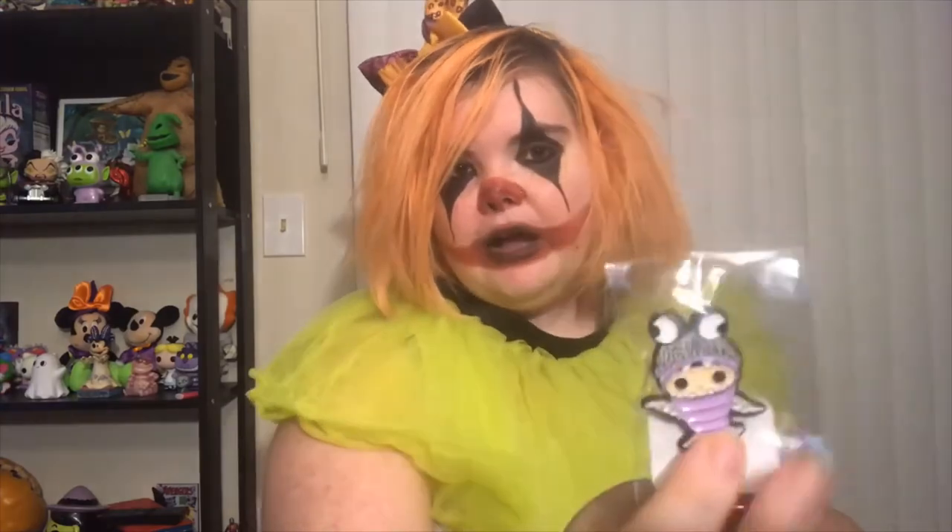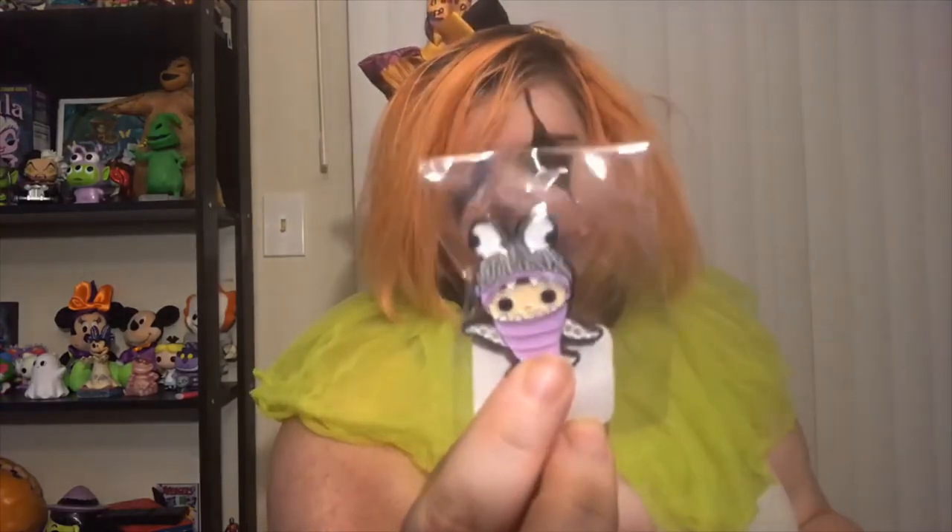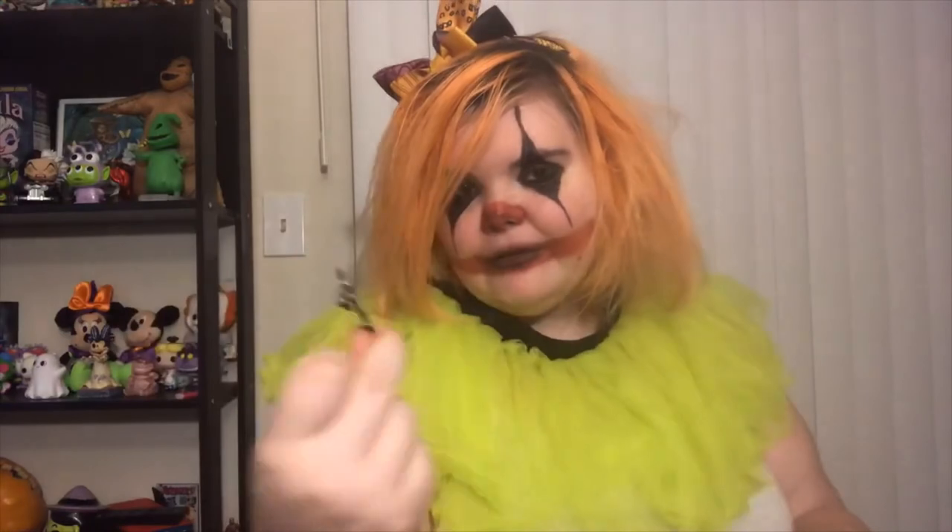The first item we have here is a pin. This pin is Boo from Monsters Inc and she's in her little monster costume so she can hide and people won't know she's a human. She looks adorable and that's going to go on my pin board. I love it.